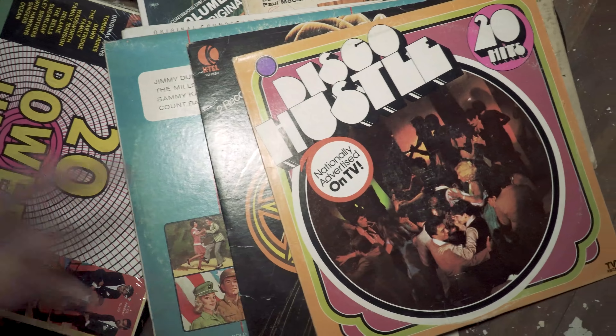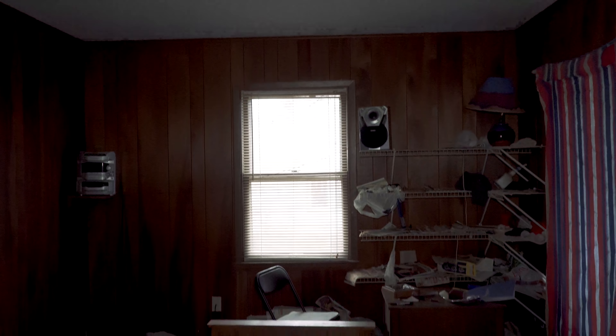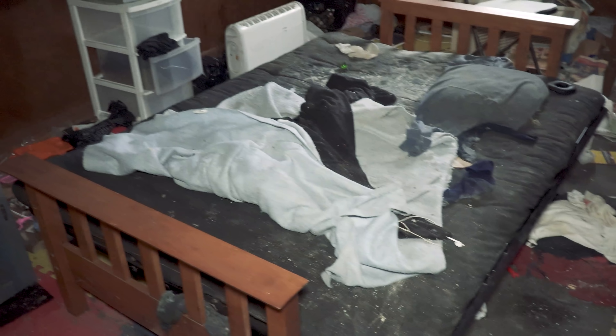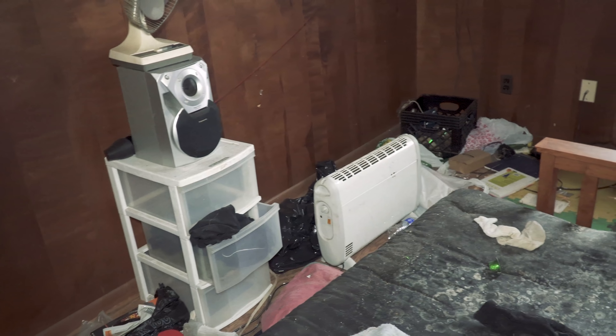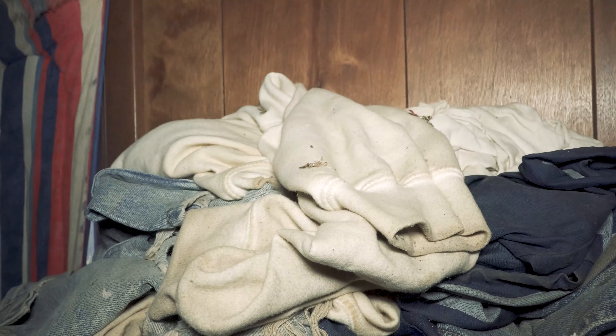I'm going to put these back in a second. Let me finish exploring this house and I'll put them back the way they were. All right, here we have the bed and some jackets still hanging up, a fan, speakers, and a space heater. There's a lamp over there in the corner and here we have some work clothes — they're dirty.